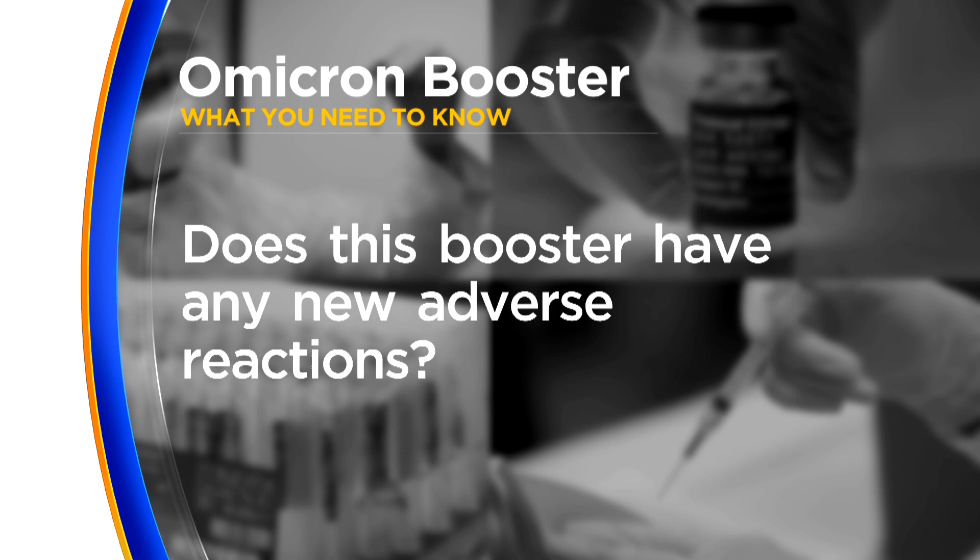Millions of people at this point have had these mRNA vaccines and they've been very well tolerated. We have the same mRNA platform in these bivalent boosters, just adding on targets for these two new sublineages of Omicron. So we don't really expect any new adverse events beyond what we already know about from the billions of people that have already been followed up.